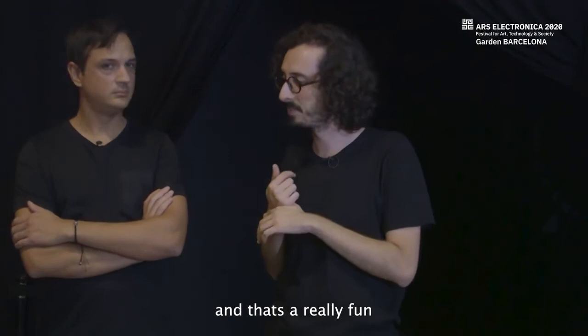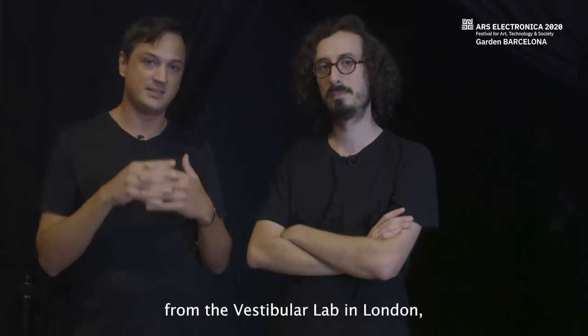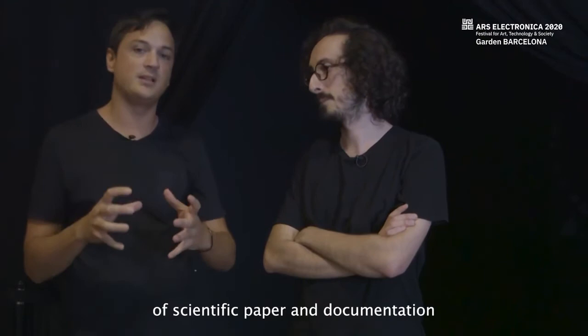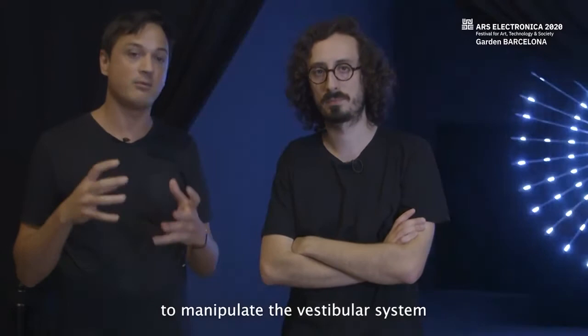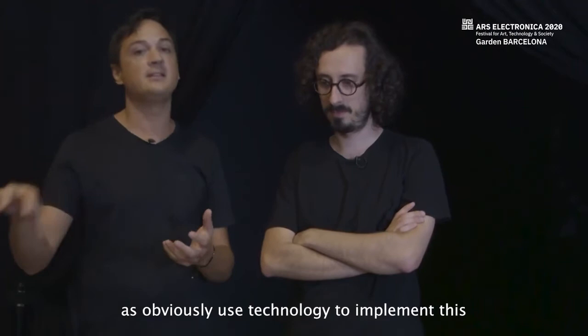This installation works with protocols designed by Dr. Alisa Ferrer from the Vestibular Lab in London. They use a background of scientific papers and documentation that gives them the possibility to manipulate the vestibular system through light and sound inputs. They enjoy working with scientific backgrounds and using technology to implement these scientific concepts and perceptions.